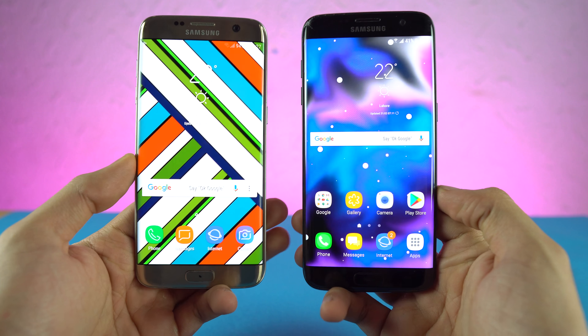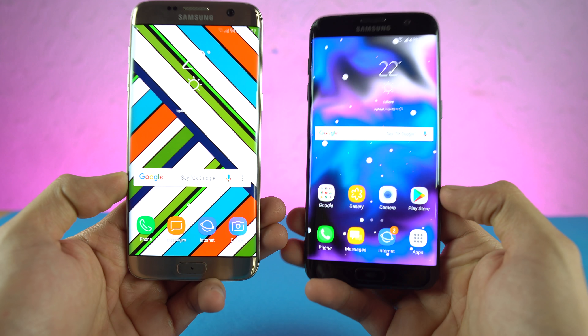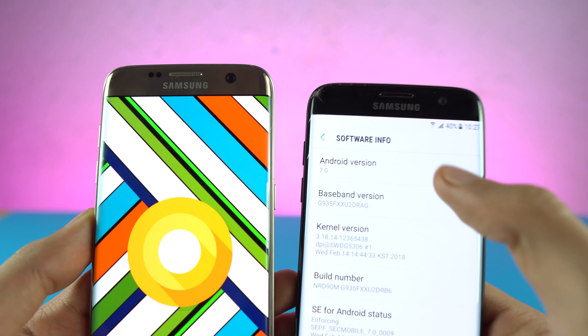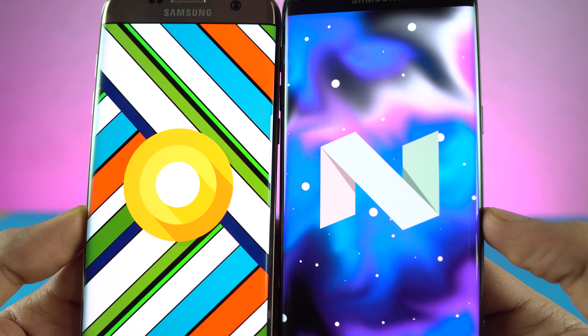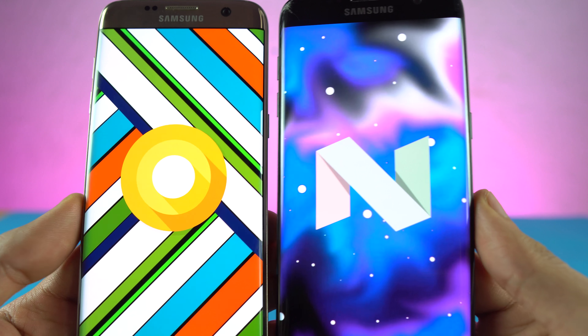Hey guys! I'm back with another exciting video and today we're going to be comparing the Samsung Galaxy S7 Edge. The Golden S7 Edge is running Android 8.0 Oreo while the black S7 Edge is running Android 7.0 Nougat. We will be testing how much of a speed difference or improvement we have with the new Oreo update compared to the older Nougat.